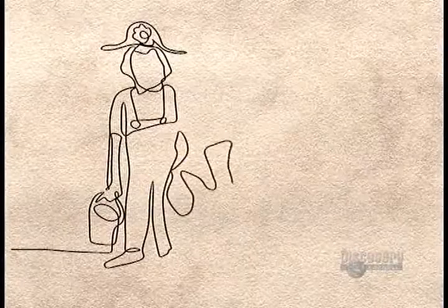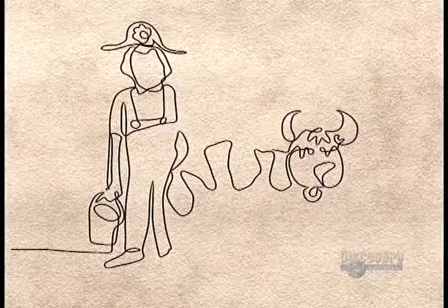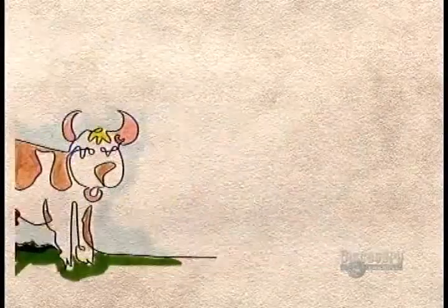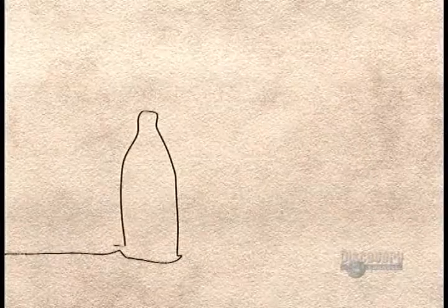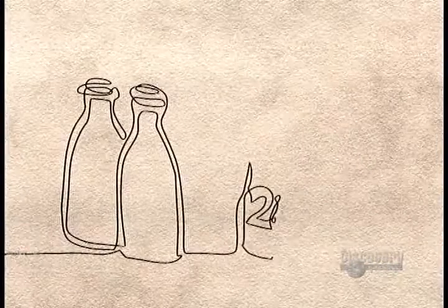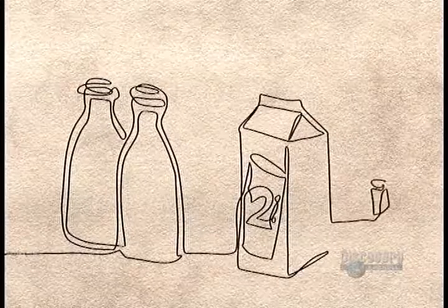For centuries, the family cow was the main source of milk. But as cities became more populated, keeping your own personal cow became rather impractical. So farmers living outside city limits began to establish dairy businesses.